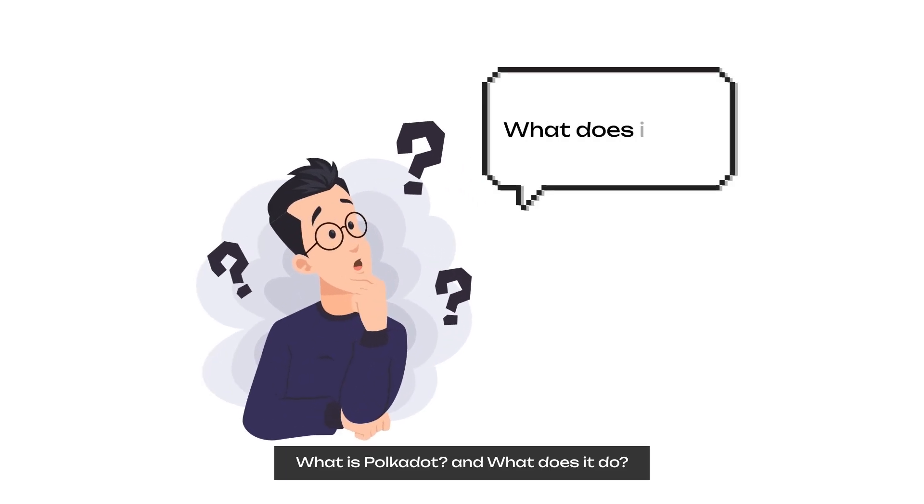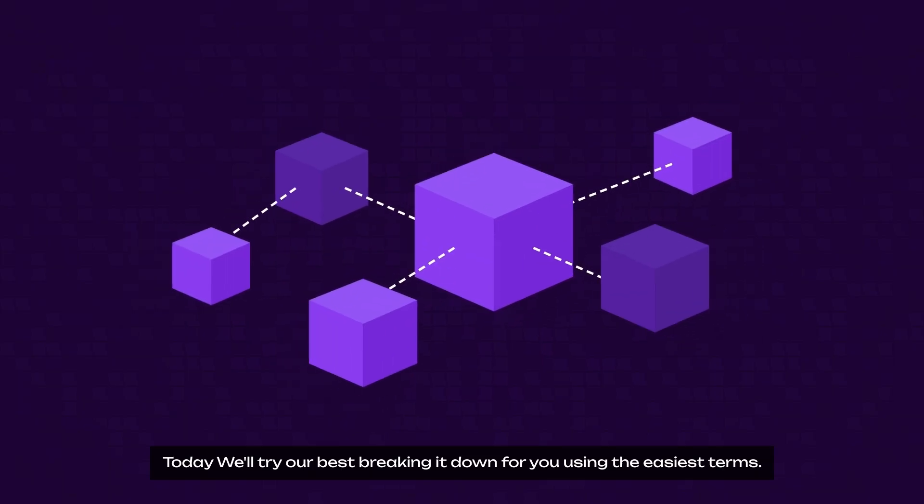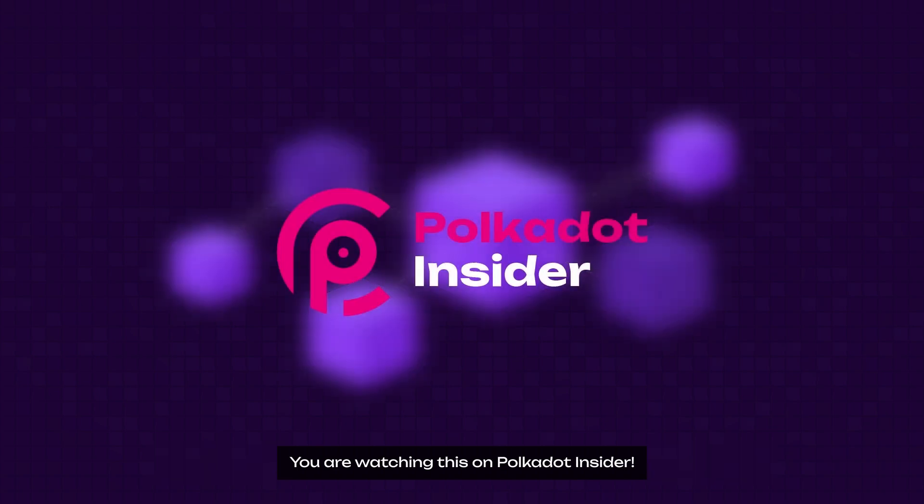What is Polkadot and what does it do? Today, we'll try our best breaking it down for you using the easiest terms. And you are watching this on Polkadot Insider.